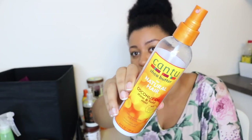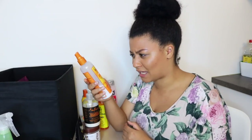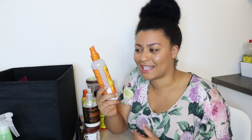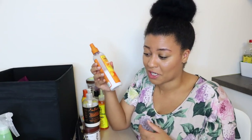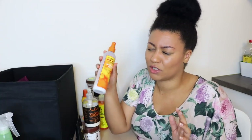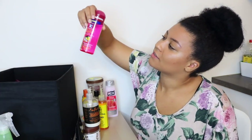Next is the Cantu Coconut Shine and Hold Mist — the consistency is like milk. I used this in the past to detangle my dry hair by spraying it on and then detangling. It works well but it is a little sticky. I actually don't use this anymore because I have a different way to detangle my hair now, and it doesn't really do much for my hair.